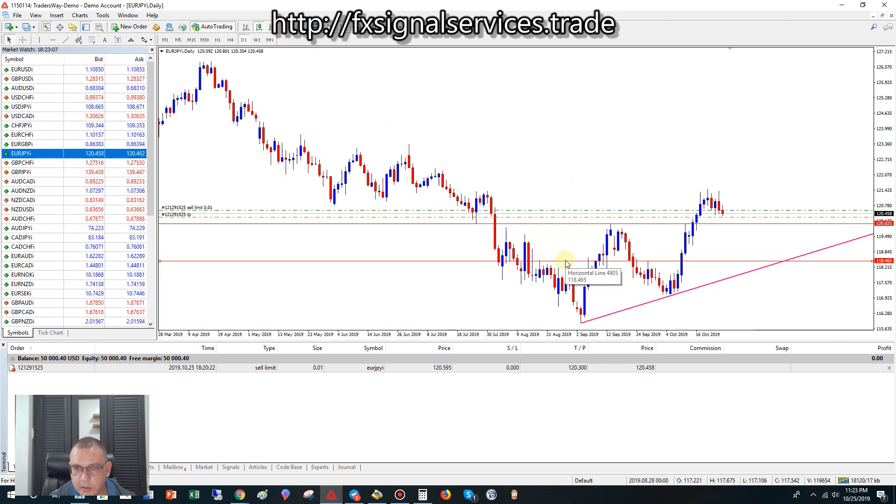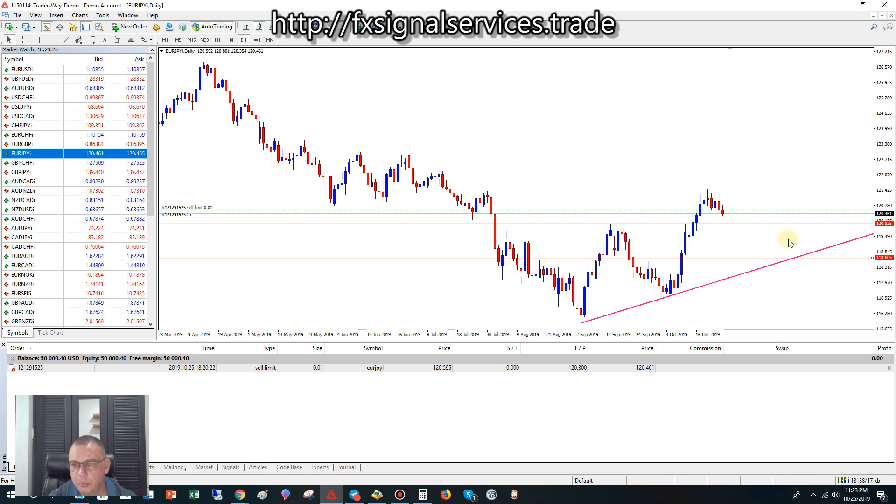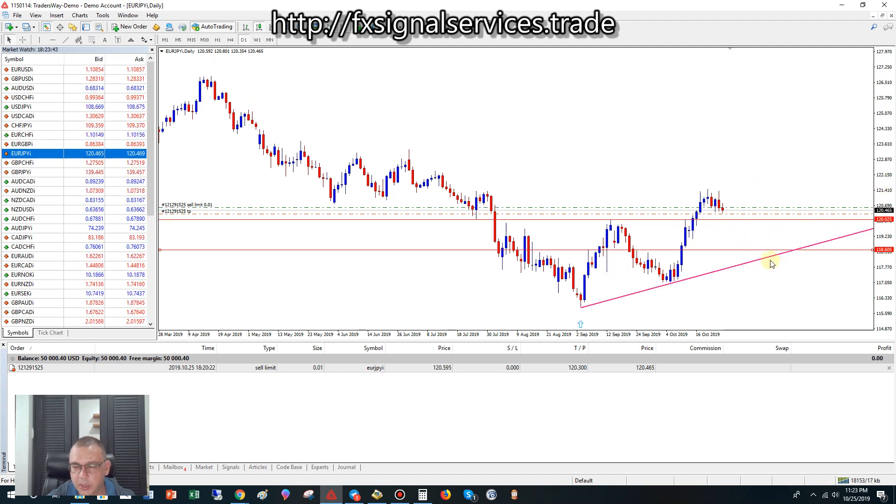Zooming in a little bit — this level of resistance that was broken could very well be where it bounces off of. It could hit here and bounce up, and may not even touch that trend line, but more than likely it will. That is how market makers or banks control the price. Once you identify your support and resistance, draw a trend line, and you can see exactly where the price is going to go.